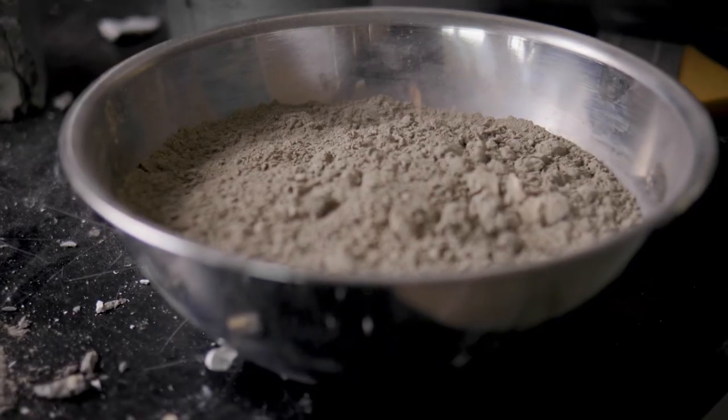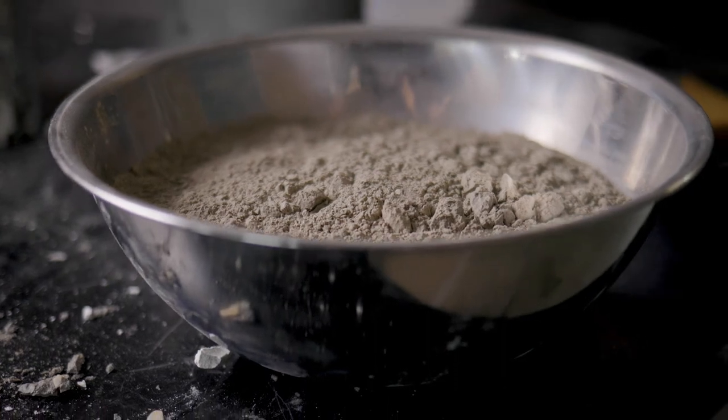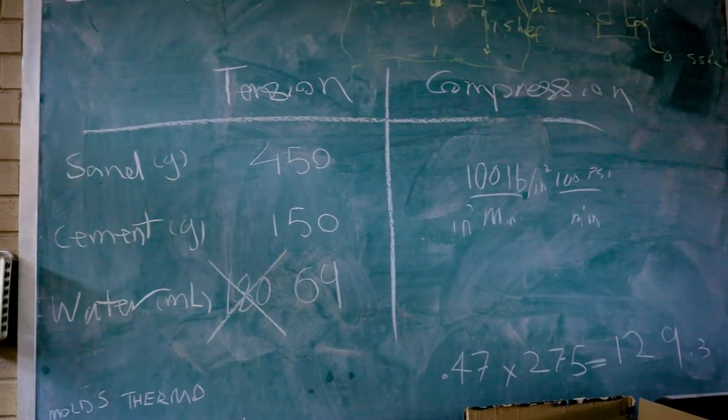Fly ash is what we call a supplementary cementitious material, so you can actually use fly ash as a replacement for conventional Portland cement, which is really the main glue for concrete when it's mixed with water.